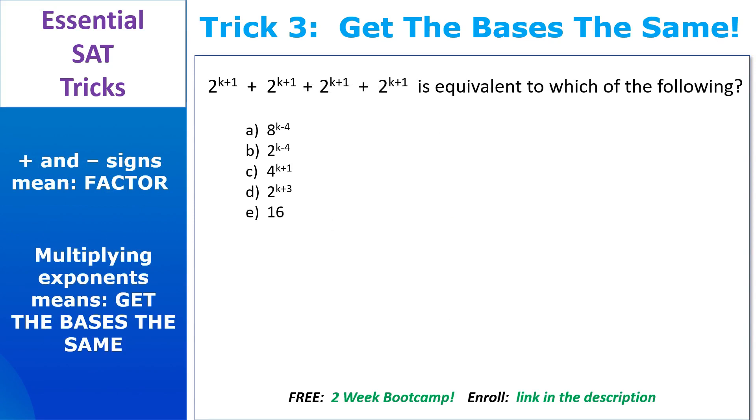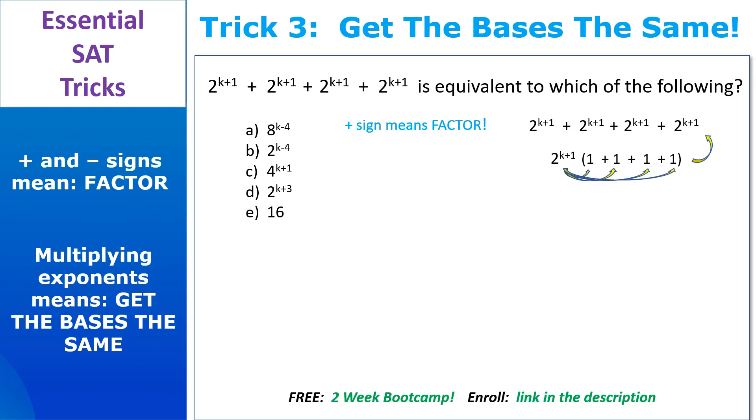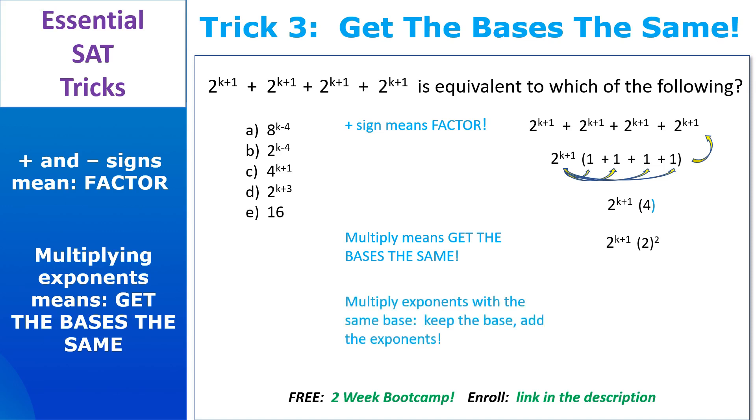This confusing statement equals which answer choice? Don't panic. Plus signs mean factor, and the test is screaming at us to factor, so we will. We have 2 to the K plus 1 by every single plus sign, so we factor that out and put what's left inside the parentheses. We verify by multiplying 2 to the K plus 1 back through to get our original statement. Then we add the stuff inside the parentheses to get 4. Now we're multiplying exponents, so get the bases the same — 4 breaks down to 2 squared. With the bases matching, keep the base and add the exponents: we get 2 to the K plus 3, answer choice D.